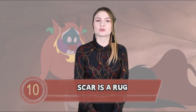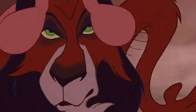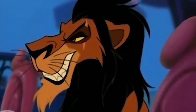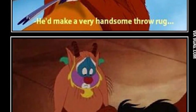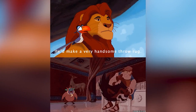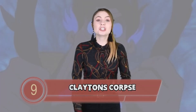Number 10 — Scar is a rug in Hercules. Nobody likes Scar — the oddly British brother of King Mufasa who conspires to murder him is just a bit of a douchebag. Some people have moose heads or lions turned into rugs. In The Lion King, Zazu says that Scar would make a very handsome rug. And it seems he did. At the end of Hercules' Zero to Hero sing-along, he dances with a lion pelt which he then throws on the ground in style of a rug. It looks a lot like Scar — dead, skinned Scar.